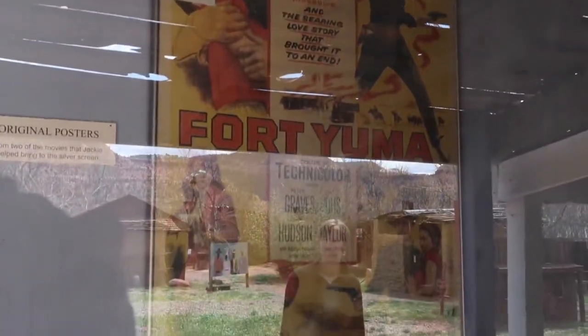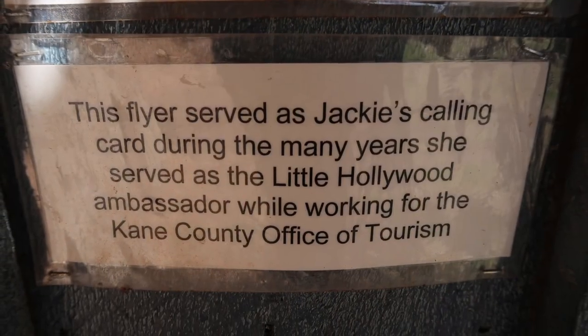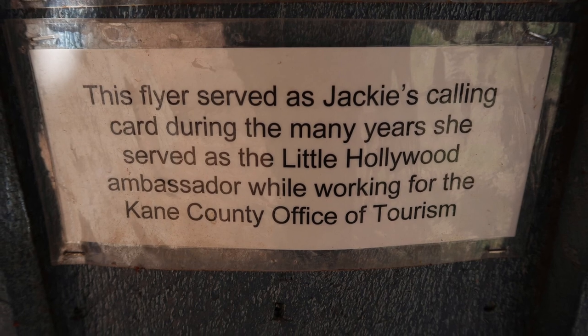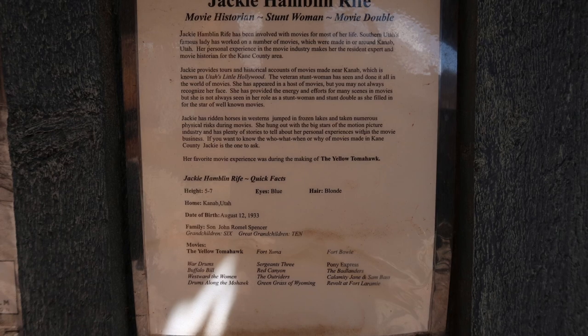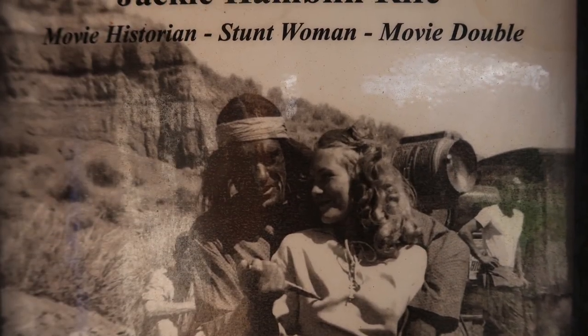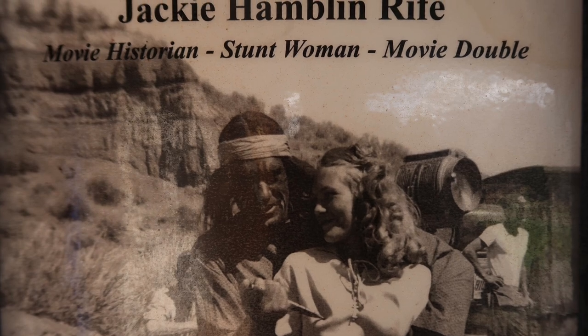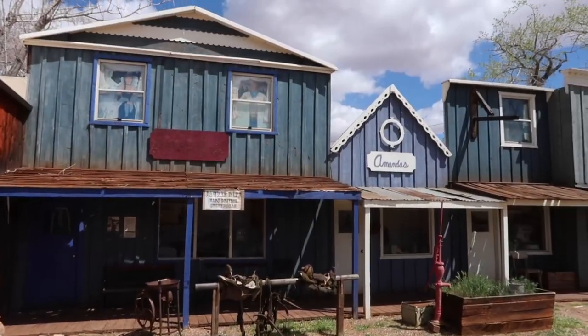There are also a lot of original movie posters here. I found this interesting — there's a flyer and calling card for Jackie Hamblin Reif. She was a stuntwoman and movie double for these old Western movies.